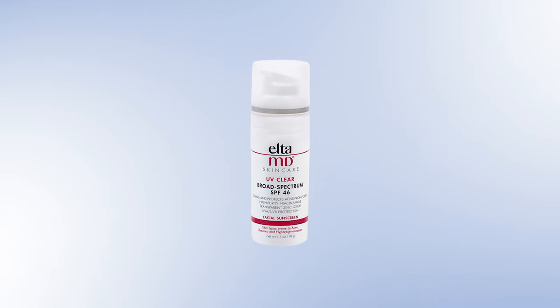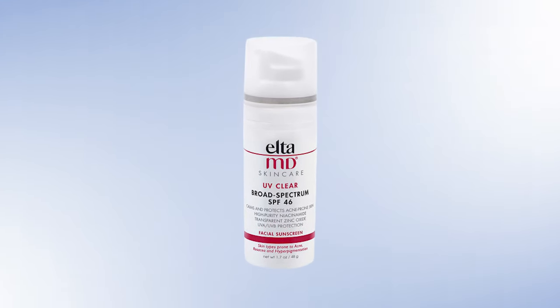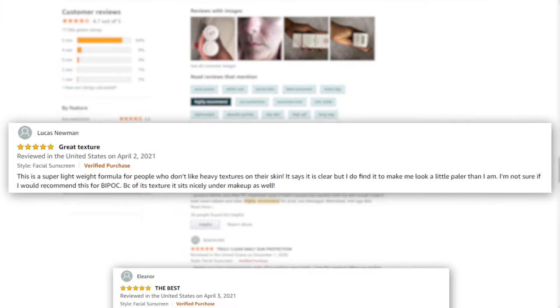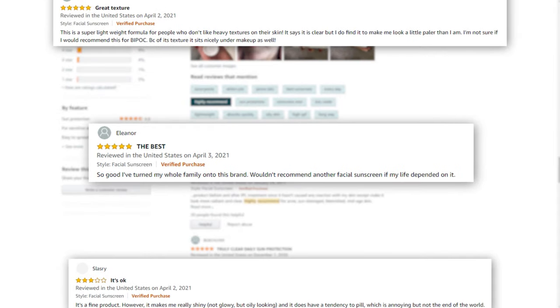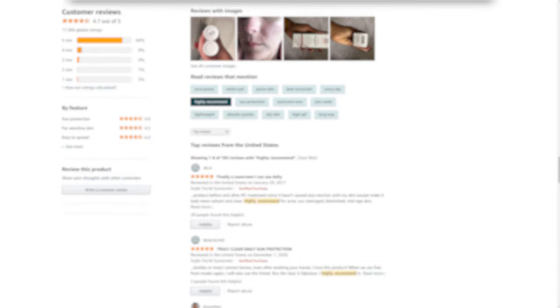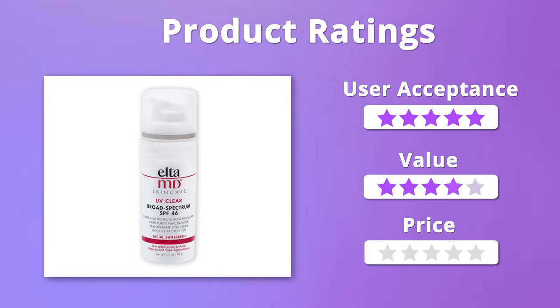The EltaMD UV Clear Broad Spectrum SPF 46 Facial Sunscreen has earned a massive number of positive reviews on Amazon as users love how it makes the skin feel moisturized while being a great option for acne-prone skin, but a few of them complained of facing adverse reactions after applying it. We were absolutely overwhelmed by the formula of this sunscreen and it is an affordable option as well, so overall it gets 5 out of 5 stars.